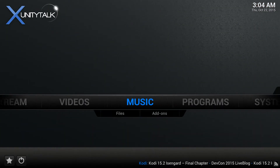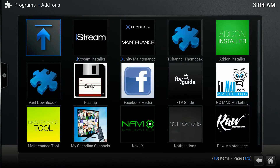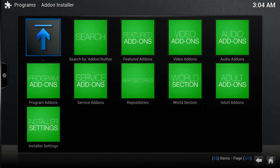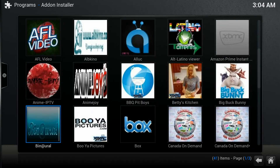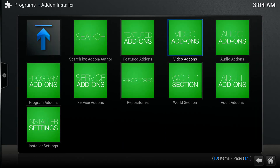Go to Programs, click on Program Add-ons, go to Add-on Installer, then Video Add-ons. Those are applications you can install to watch live TV. The two good ones are Channel Pair and See Cloud TV — already installed, but if you don't have them, go get them. You can watch live TV right on them.